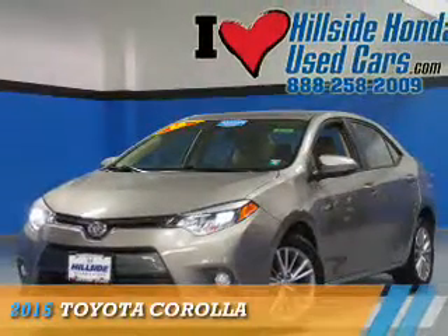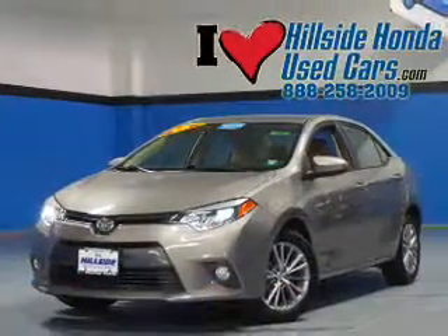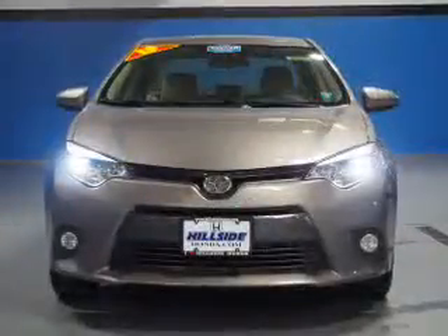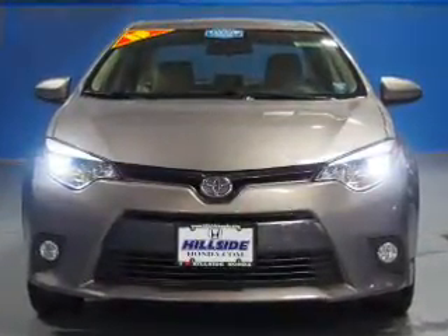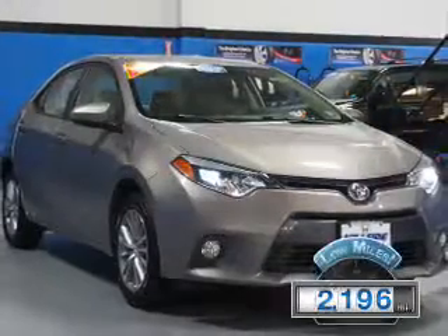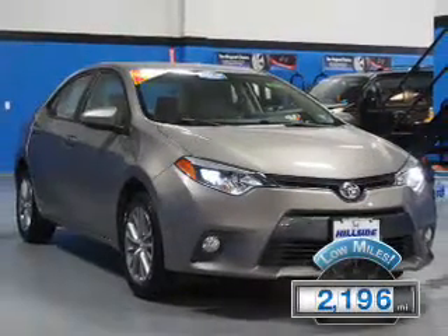Presenting the 2015 Toyota Corolla. It's powered by a 1.8 liter 4-cylinder engine and a continuously variable transmission. With fewer than 3,000 miles, this vehicle is like new.